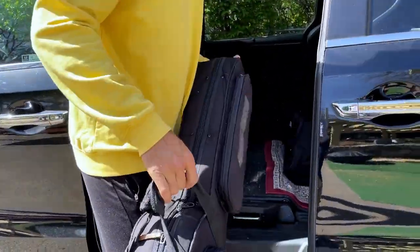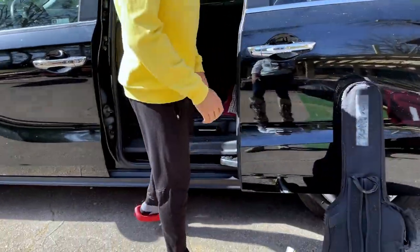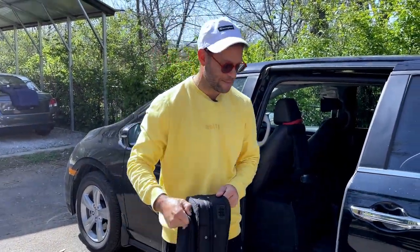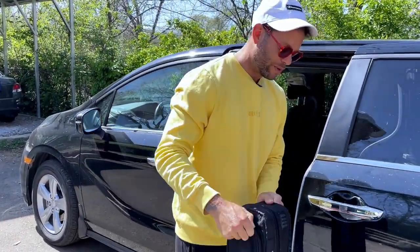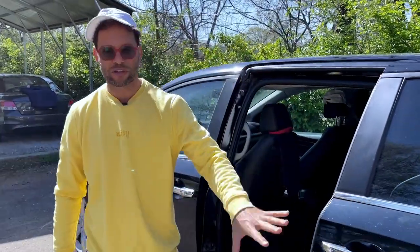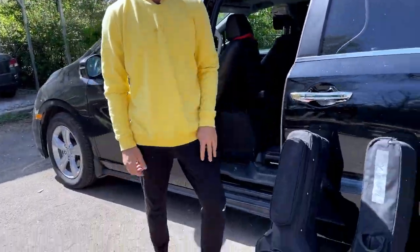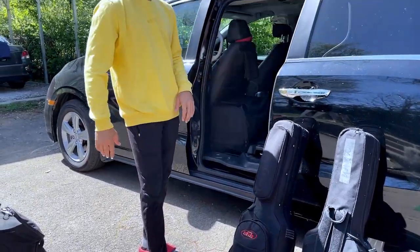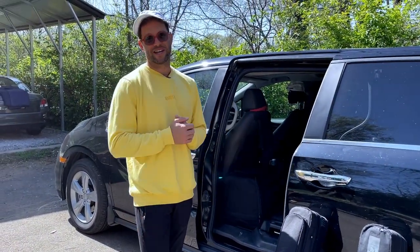Okay, two guitars. I always bring two guitars on the road, obviously for safety measures. If you're not sure what guitars I play, check out my other videos — I've got my rig rundown and all my guitars. But these are both my Maiton EMD6s. I love these mini guitars — they pack up into nothing, you can throw them around, they're robust, and they sound amazing.